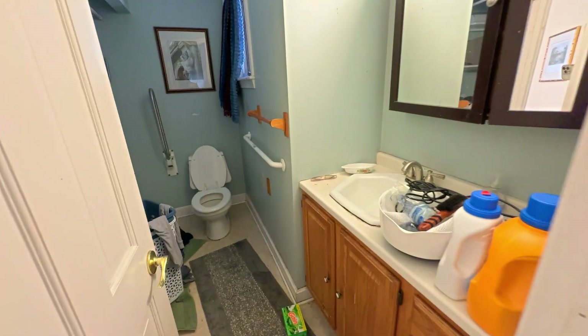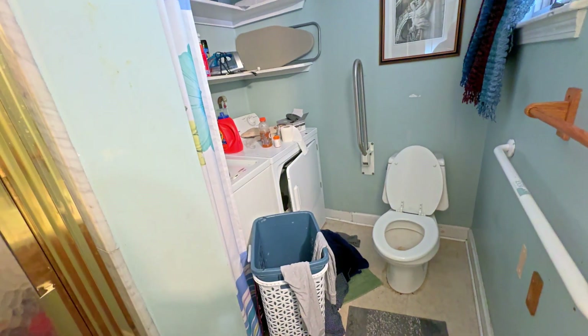You have a bathroom with laundry, and a shower.